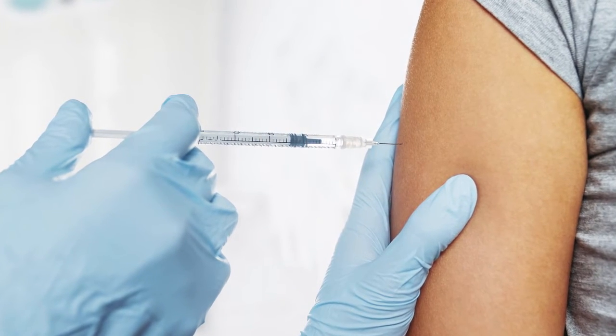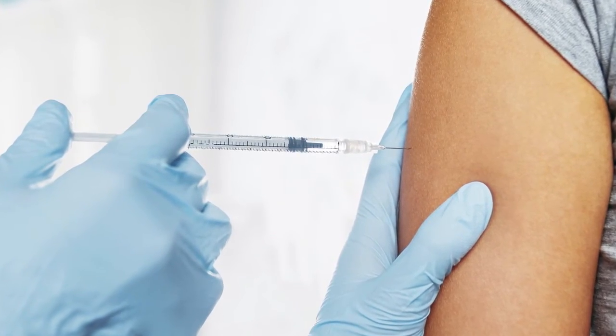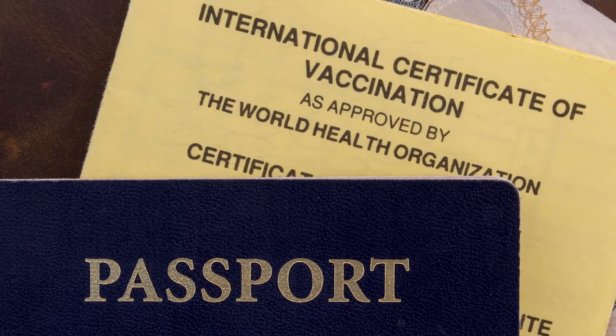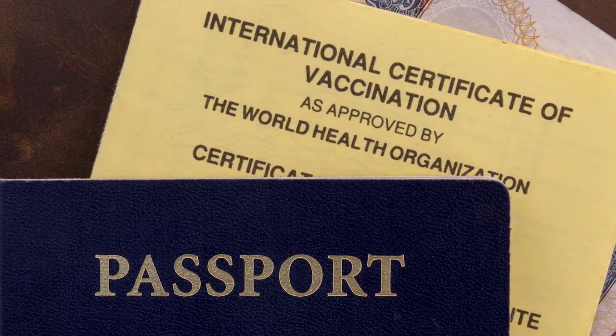Depending upon your country of origin, you might need to get some vaccinations before you travel — and it's never a bad idea. Reach out to your healthcare provider and see if there are any recommended things to get before your trip. This is always a good idea when traveling internationally and will give you greater confidence for your personal safety.